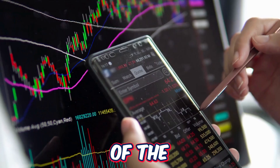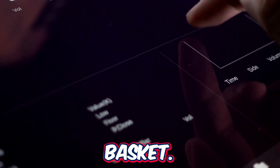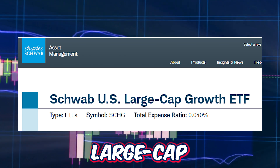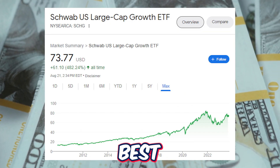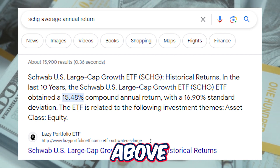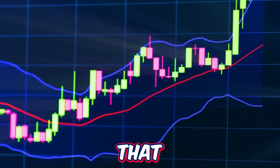Growth ETFs are amazing because of the incredible upside potential due to the higher beta, higher volatility basket holdings. The SCHG, or the Schwab US Large Cap Growth ETF, is one of the best performing growth ETFs of all time. This ETF has an average return above 15% per year, which is a return that even crushes that of the S&P 500.